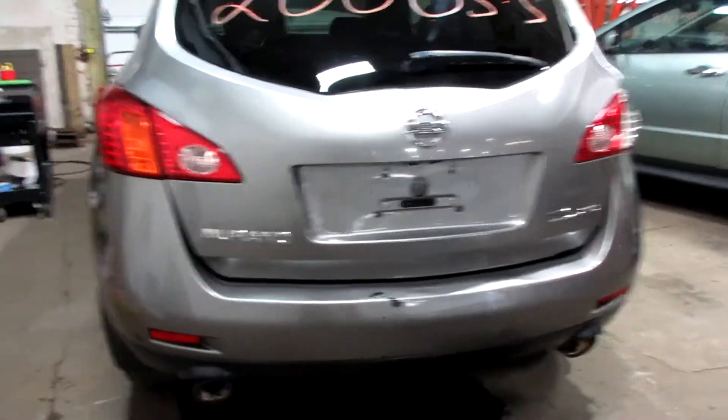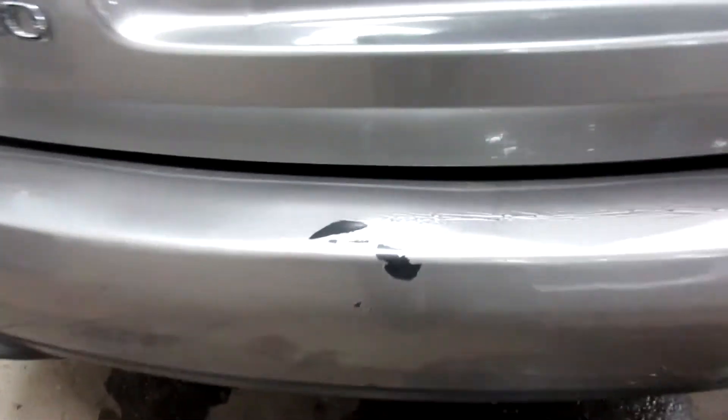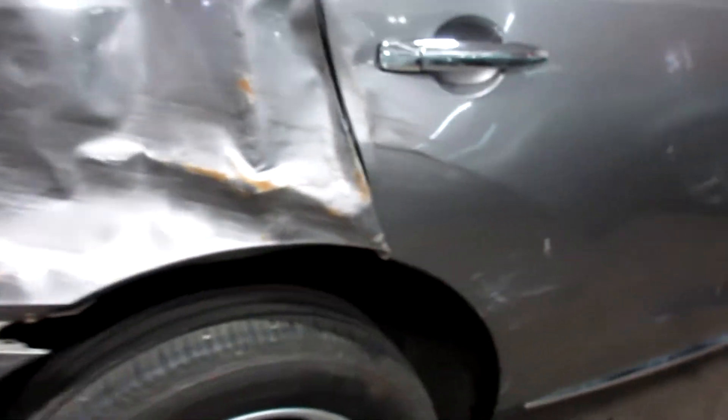There are some nice parts for this vehicle here. Nice rear deck lid. Unfortunately the bumper is a bit damaged, as you can see there and there and over here. Passenger side doors are no good due to the damage you see there.